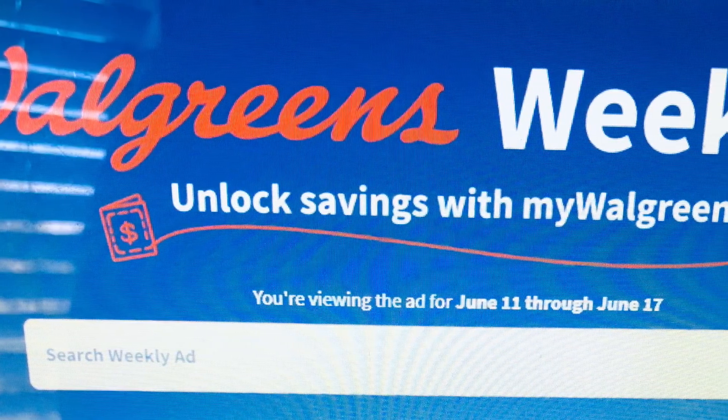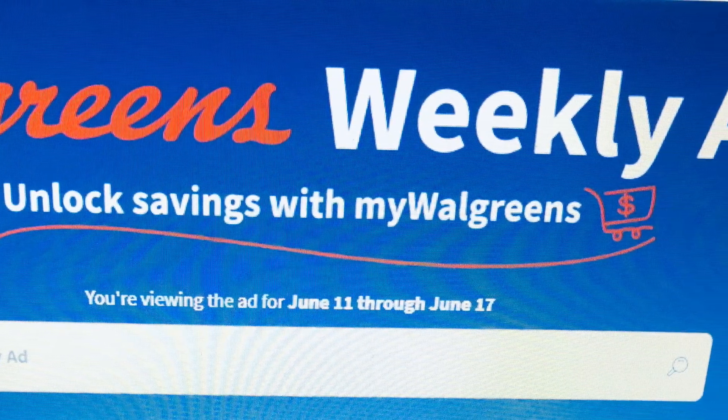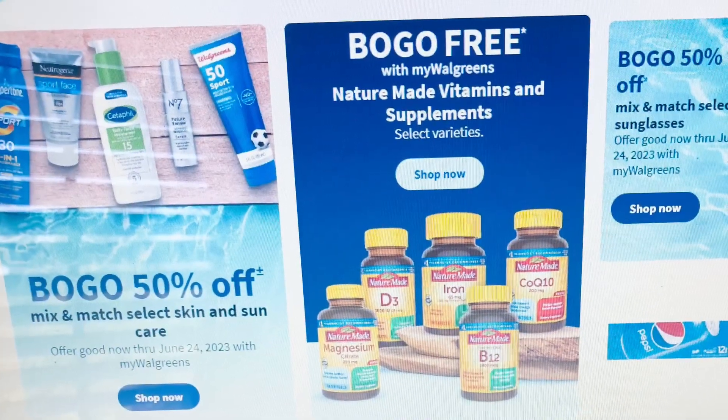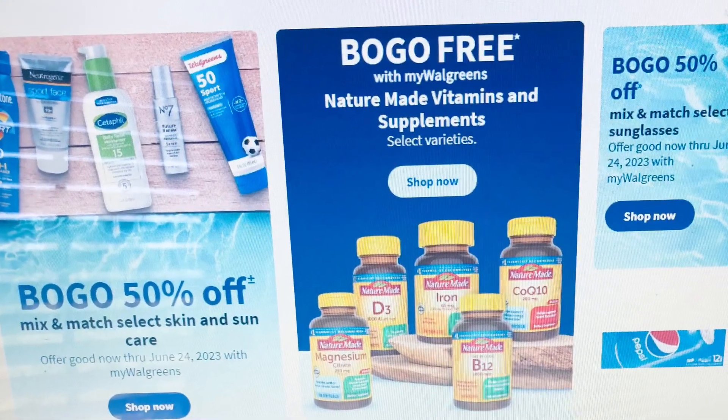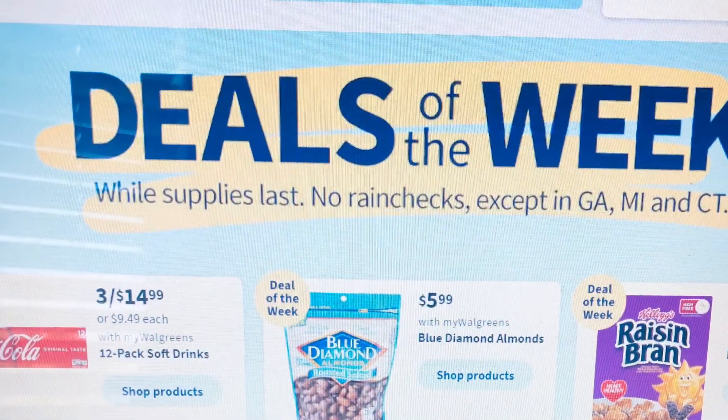I hope you enjoy the video and as always like, share and subscribe. Thank you. They do have skincare buy one get one 50% and also vitamins buy one get one free.